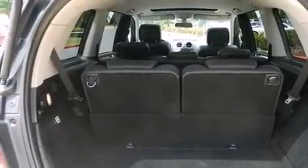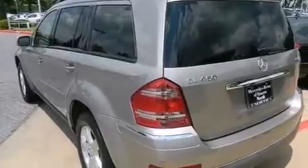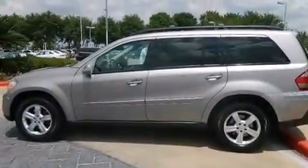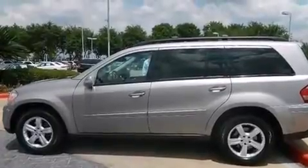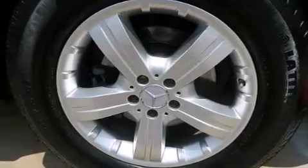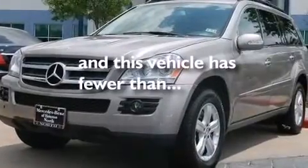The following features are also included: a pass-through rear seat, cruise control, a CD player, a leather-wrapped steering wheel, a passenger-side vanity mirror, 12-volt power outlets, rear curtain airbags, steering wheel-mounted stereo controls, and this vehicle has less than 72,000 miles.